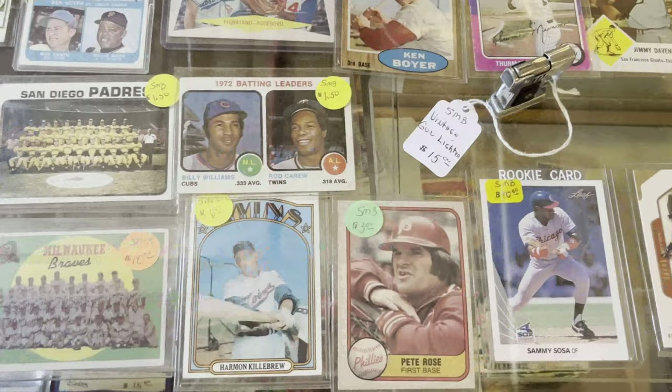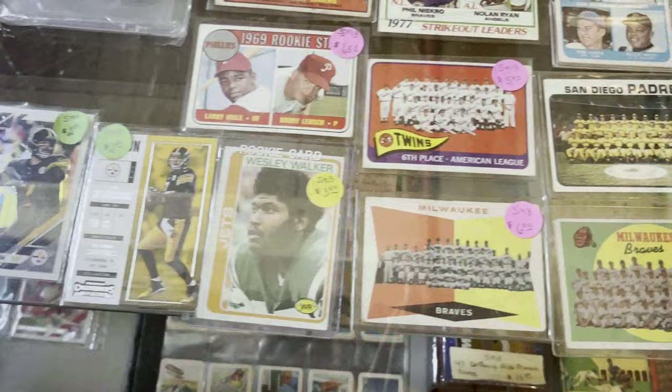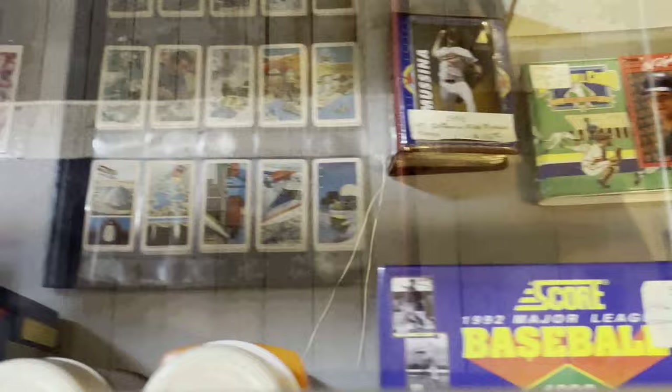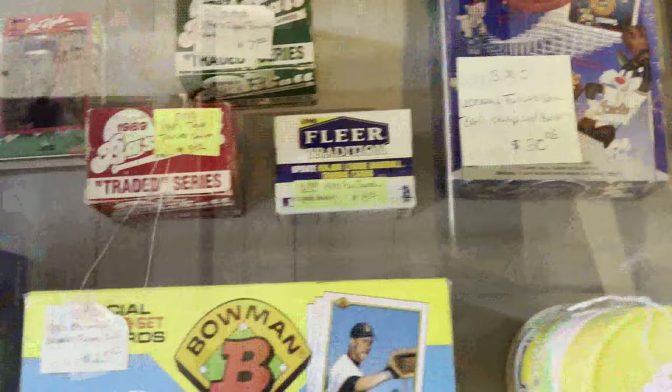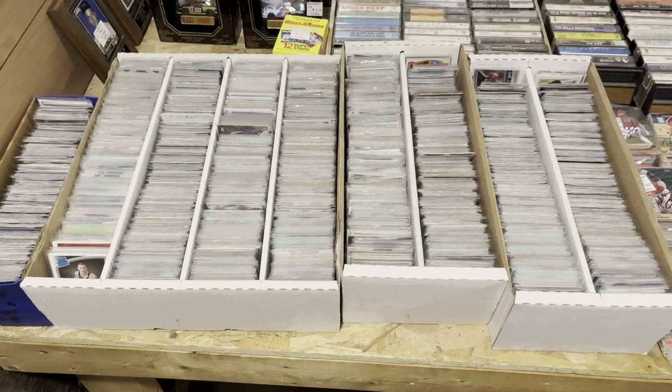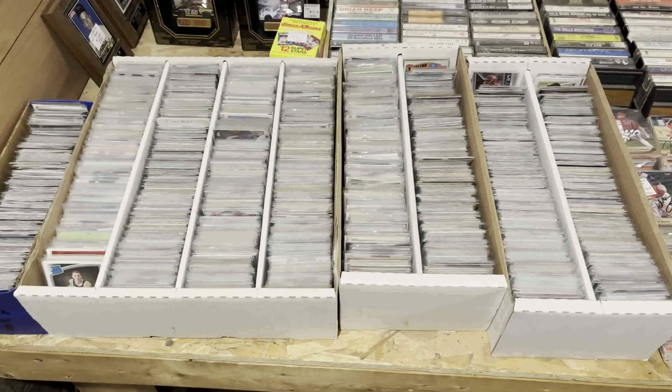At the same booth they have a case that has singles in it — some basketball cards and baseball cards, a variety of modern and vintage. There's a '75 Thurman Munson up there, a '72 Harmon Killebrew, some team cards. I apologize for the glare — this booth is right under a window. There are some boxes: a 1992 Score, 1990 Bowman, some smaller boxes, and a couple of wax boxes too.